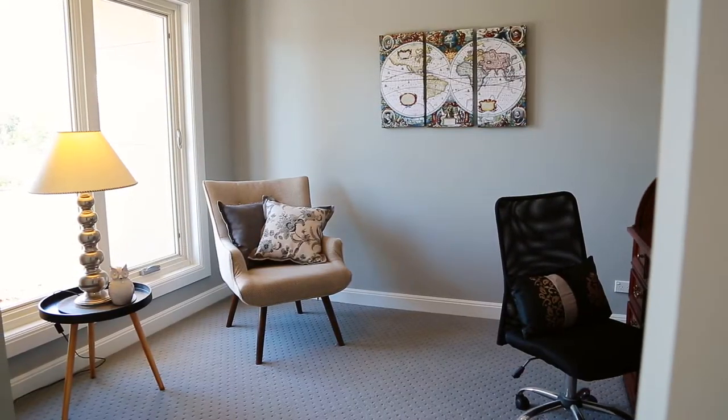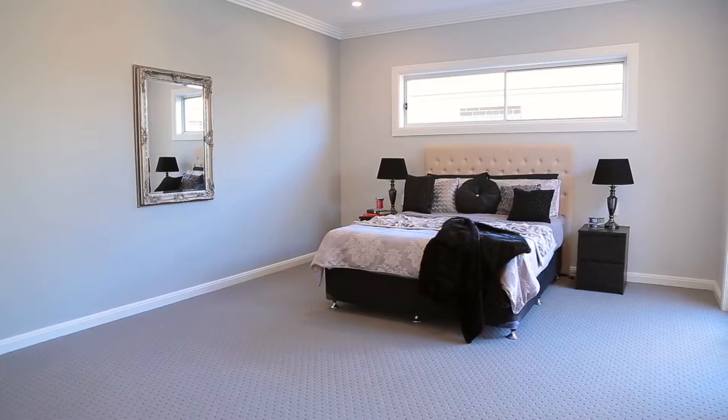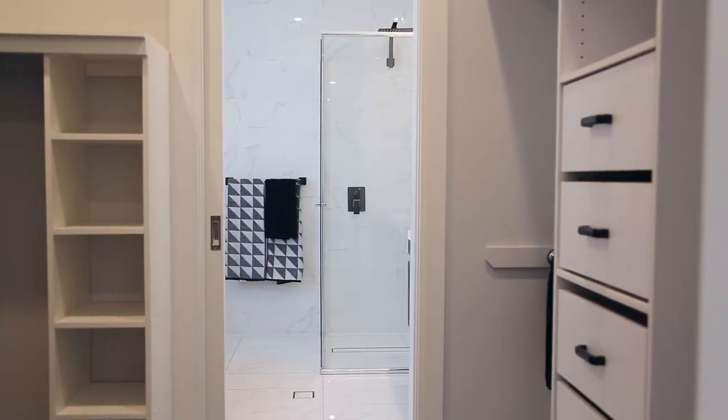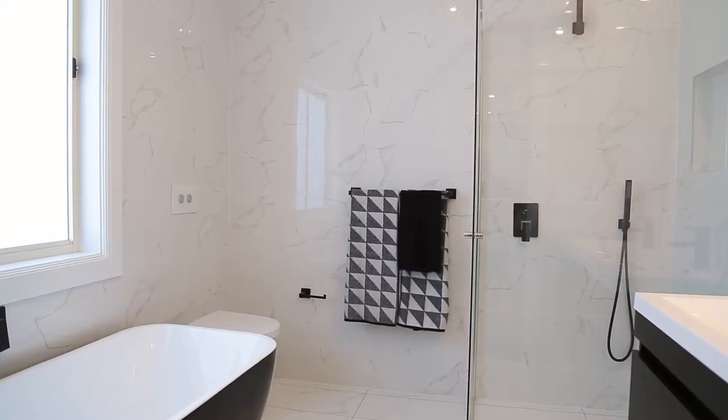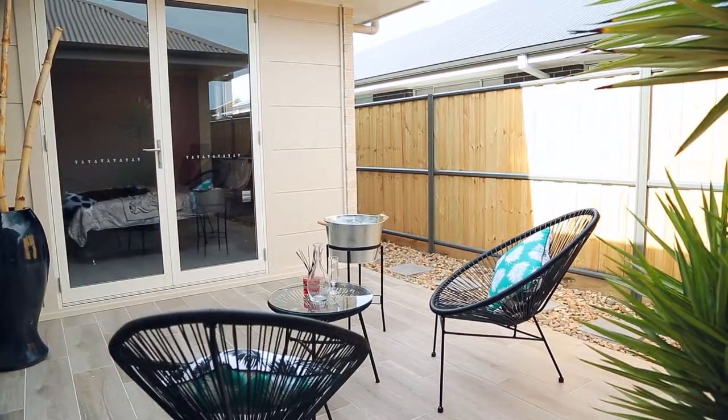On the left we have a home study that would be perfect for a home office. As you come through the property there is a massive master bedroom with walk-in robe, large stylish en suite and your own private patio, perfect for sitting and reading the morning paper or having a champagne in the afternoon.